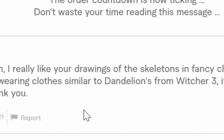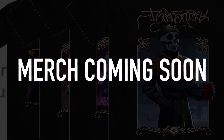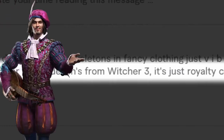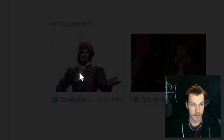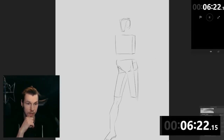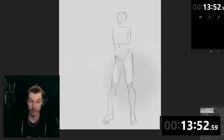I really like your drawings of skeletons in fancy clothing. I would like a skeleton wearing clothes similar to Dandelion from Witcher 3 — it's royalty clothing. Since we got three hours, we can really make the outfit pop, and I don't even need to do any excessive reference collection because the submitter knows what he's looking for.